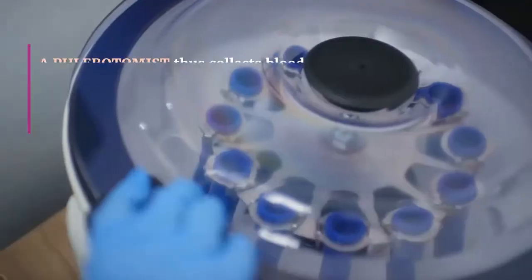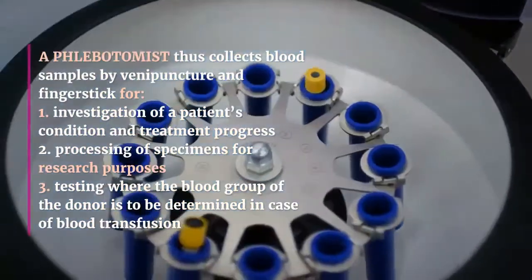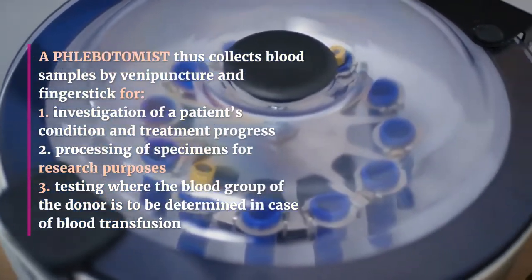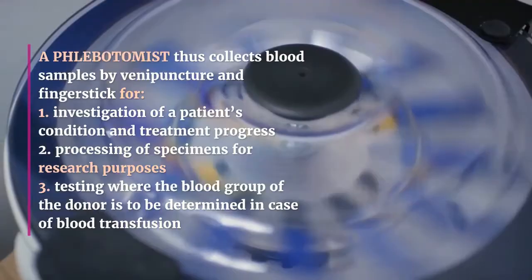A phlebotomist collects blood samples by venipuncture and fingerstick for: 1. Investigation of a patient's condition and treatment progress. 2. Processing of specimens for research purposes. 3. Testing where the blood group of the donor is to be determined in case of blood transfusion.